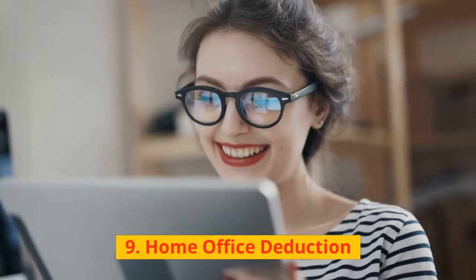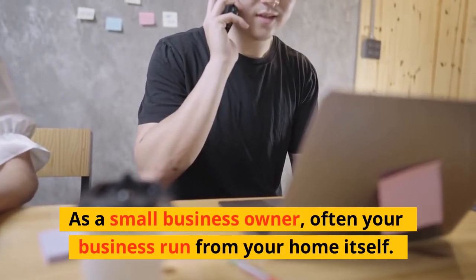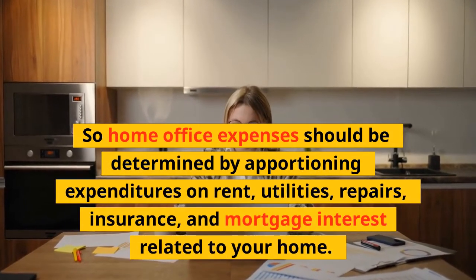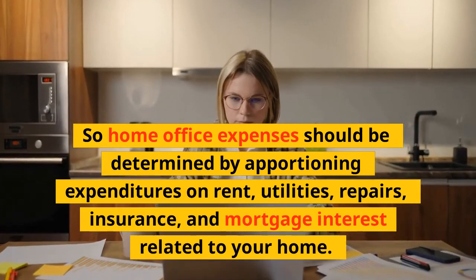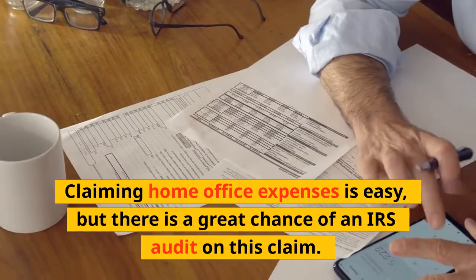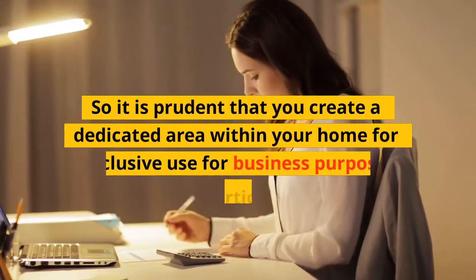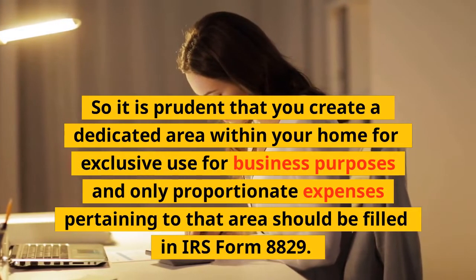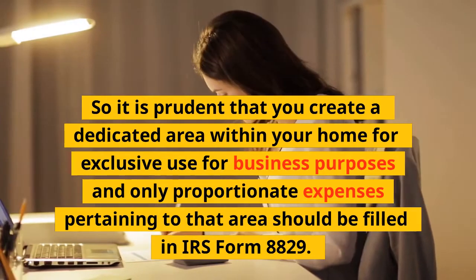9. Home Office Deduction: As a small business owner, your business often runs from your home. Home office expenses should be determined by apportioning expenditures on rent, utilities, repairs, insurance, and mortgage interest. There is a great chance of an IRS audit on this claim, so create a dedicated area for exclusive business use and fill in only proportionate expenses in IRS Form 8829.